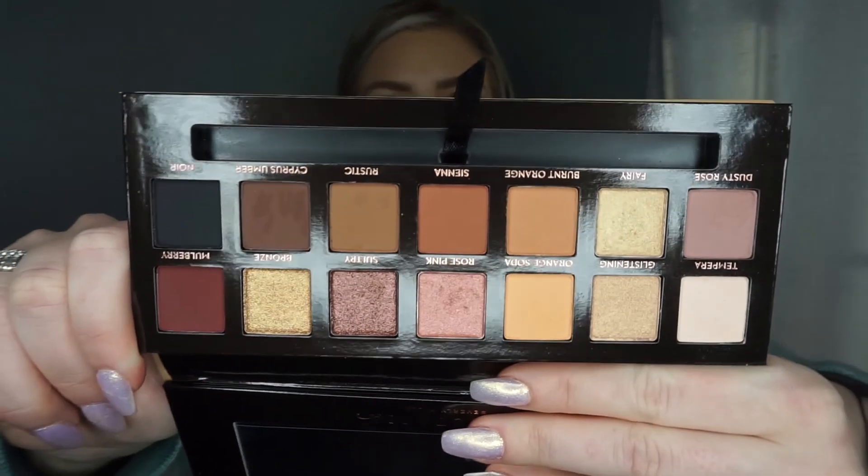I store my brushes upright in a glass so double-ended brushes don't really work for me. But the palette is very pigmented, super easy to blend, and a little bit goes a long way. I'll definitely get good use out of this one — good first impression.